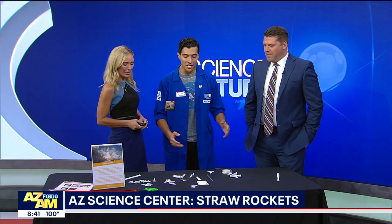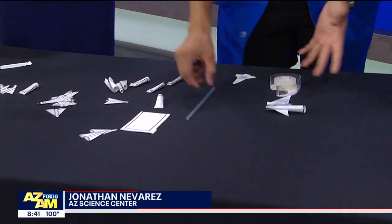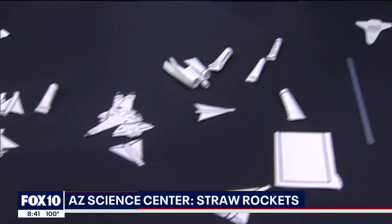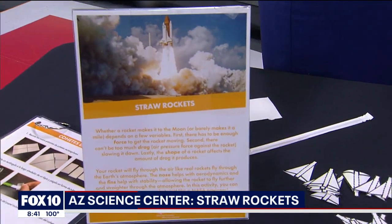We are talking about Space Exploration Day and we're making straw rockets. Today in honor of National Space Exploration Day, we're making some straw rockets here. I brought some cool things — some straw, some equipment. Can we talk about space exploration first — how far it's come, where we're going with it?